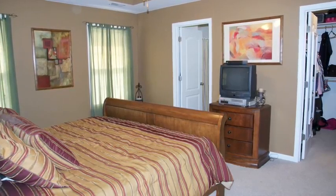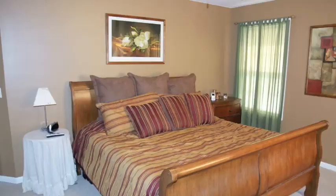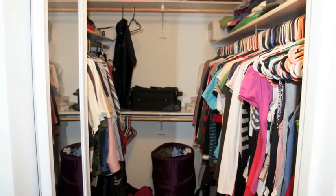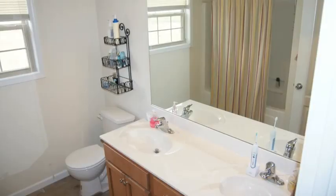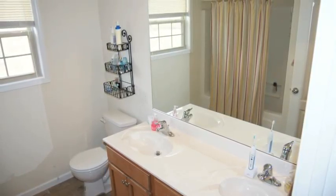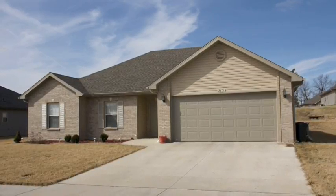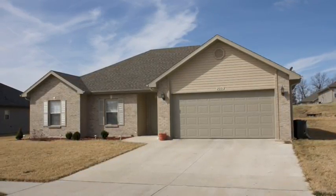And here's the master bedroom. Notice the trendy and modern colors, the vaulted ceiling, the walk-in closet, and an enormous master bathroom. Thanks again for your time spent viewing 2601 Agate Way.